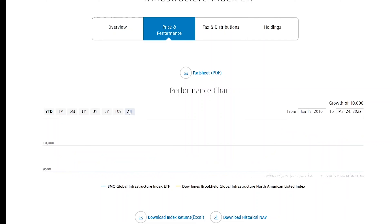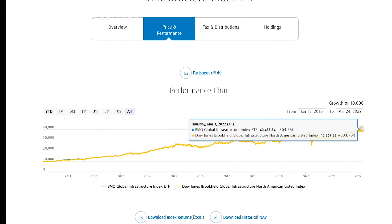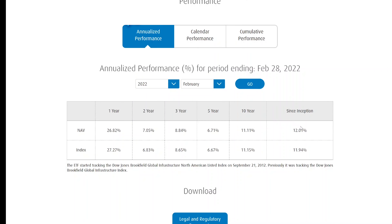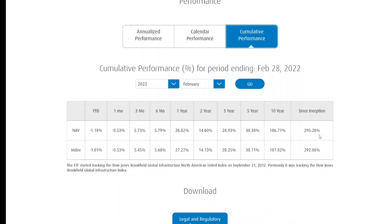Looking at price and performance, if you had invested ten thousand dollars when this fund launched in 2010, your investment would be worth a very cool forty thousand dollars — a 300% return over that time frame. This ETF has returned 12% on an annualized basis since inception. Calendar year performance has been strong: a 30% return in 2014, a 25% return in 2019, a 26% return in 2021, with only slight dips in 2015, 2018, and a 10% drop in 2020.